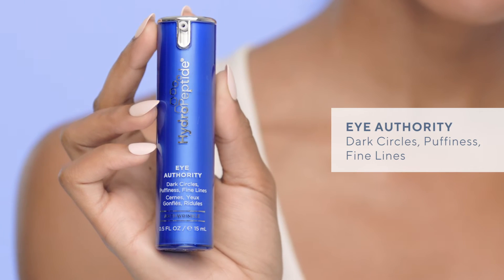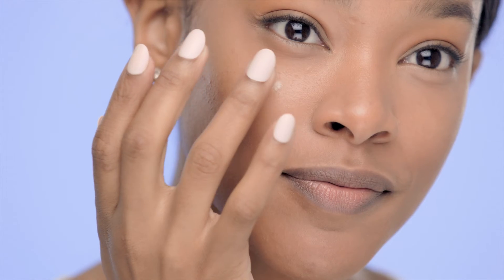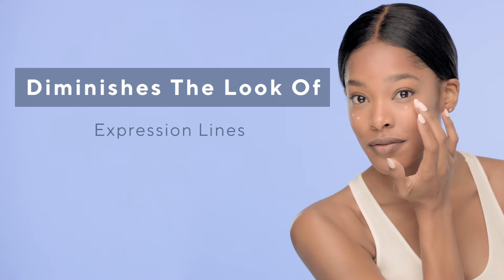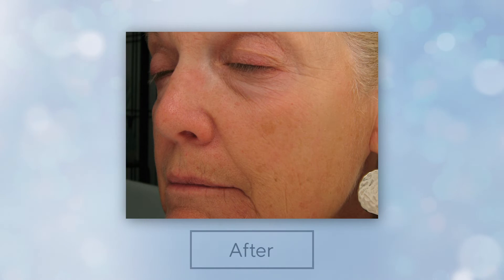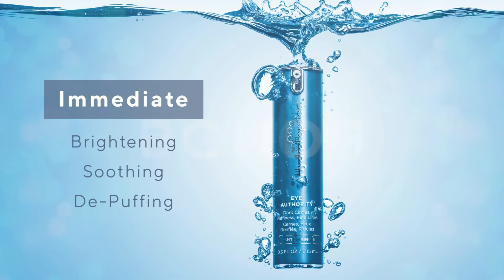Eye Authority is a cult favorite that was formulated to target dark circles, puffiness, and fine lines around the eyes. It immediately brightens dark circles with crushed pearl while diminishing the look of expression lines, darkness, wrinkles, and puffiness with an anti-dark circle complex and wrinkle-relaxing peptides. We get endless feedback from customers saying they notice a change very, very quickly and see immediate brightening, soothing, and de-puffing. I recommend this for all ages and skin types — it's that good and that versatile.